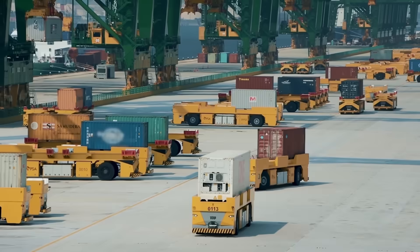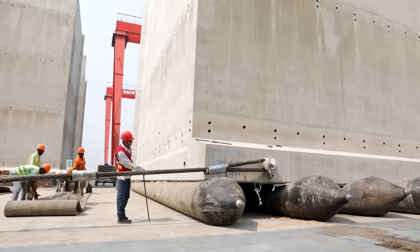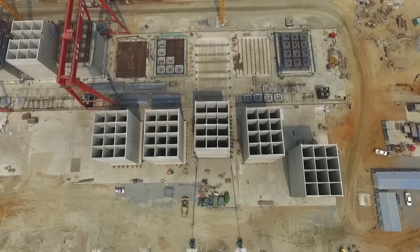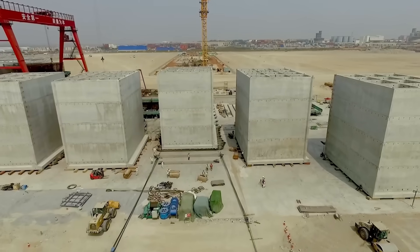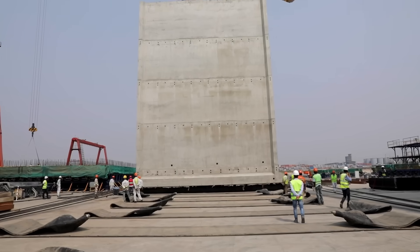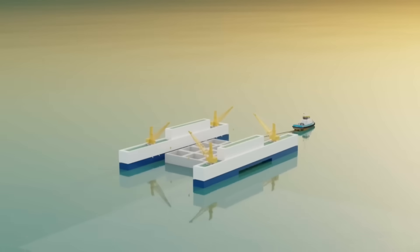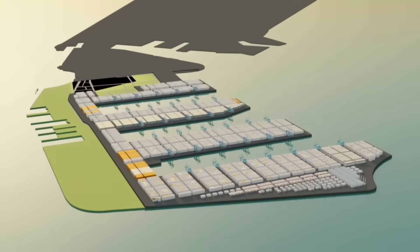The Tuas Megaport is a masterpiece of engineering, but its success depends on a simple yet ingenious element — giant concrete boxes known as caissons. These massive hollow structures are made from reinforced concrete and play two key roles: they act like the roots of a tree, anchoring the port securely to the seabed, and like the walls of a giant sandbox, holding back the earth to create stable land.